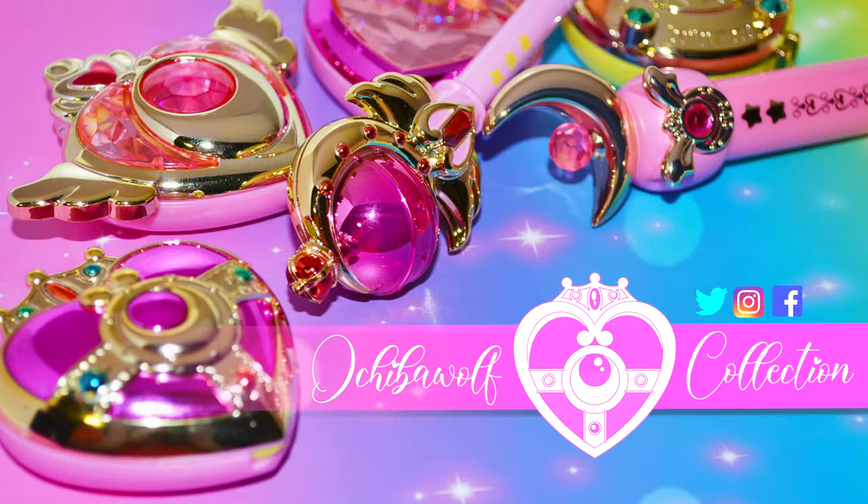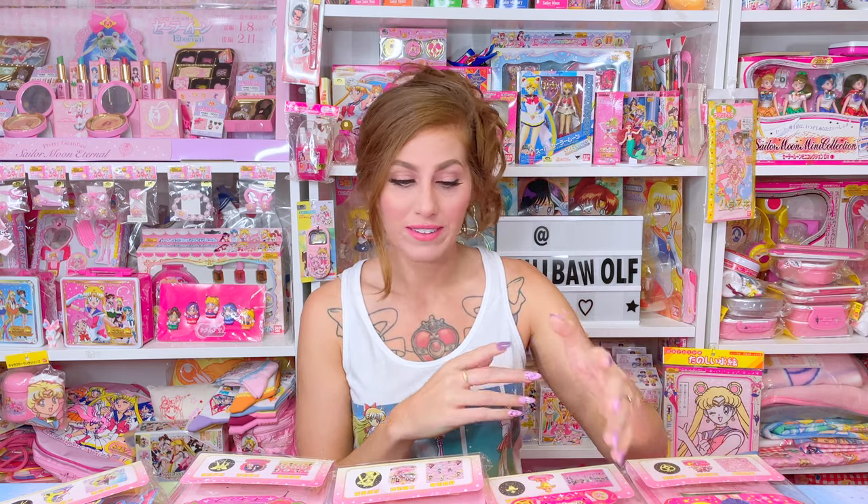Sometimes I wonder why y'all are subscribed — you tell me. Hello everybody! Welcome back to Achievable Wolf Collection. Thank you so much for coming back to the channel to watch another video of mine. I'm your host Ochi and I have a room filled to the top. We are at capacity of Sailor Moon goodies and I just keep on buying more. I actually have some more goodies that I'm going to show you in today's video.